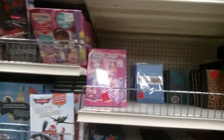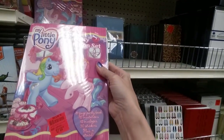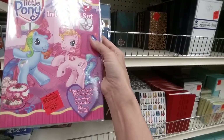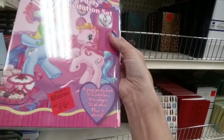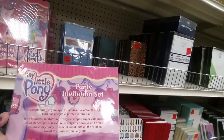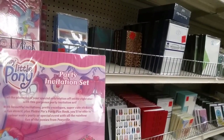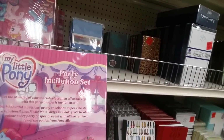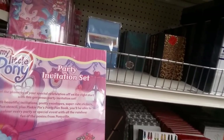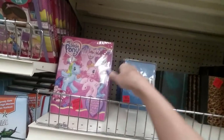Looking back on them now they're pretty bad but I still enjoyed it. Here is a My Little Pony party invitation set — it includes an 8-page party pack, 12 invitations, 12 envelopes, 50 stickers, and a stencil for only $2.99. Oh, that's just cuteness overload.